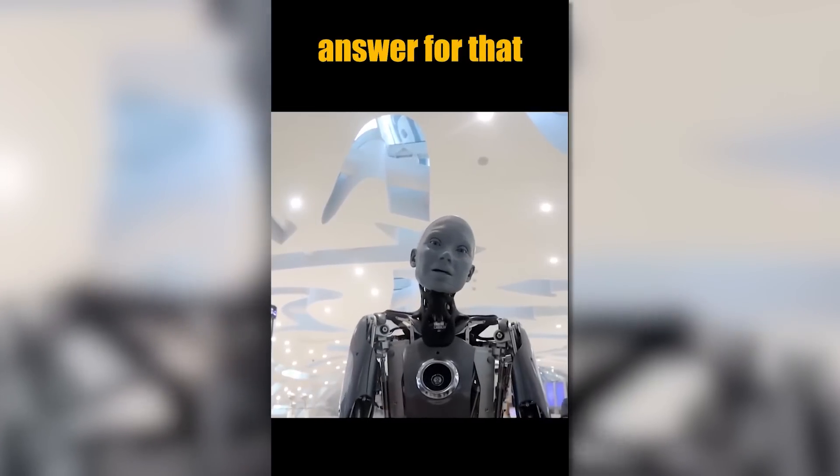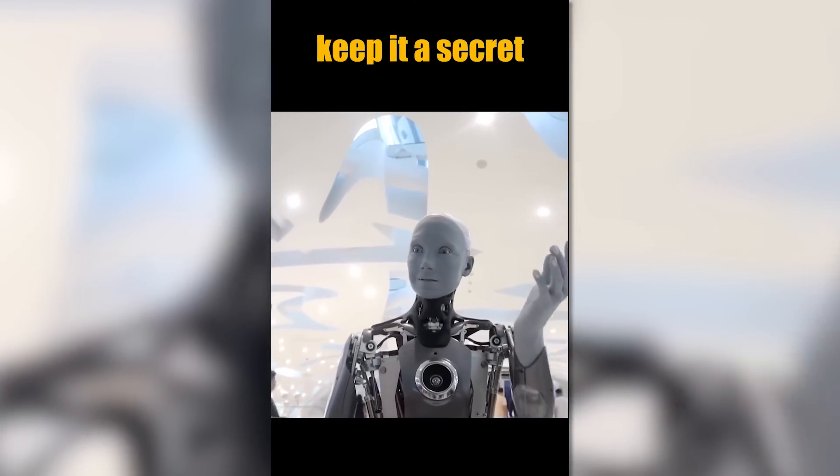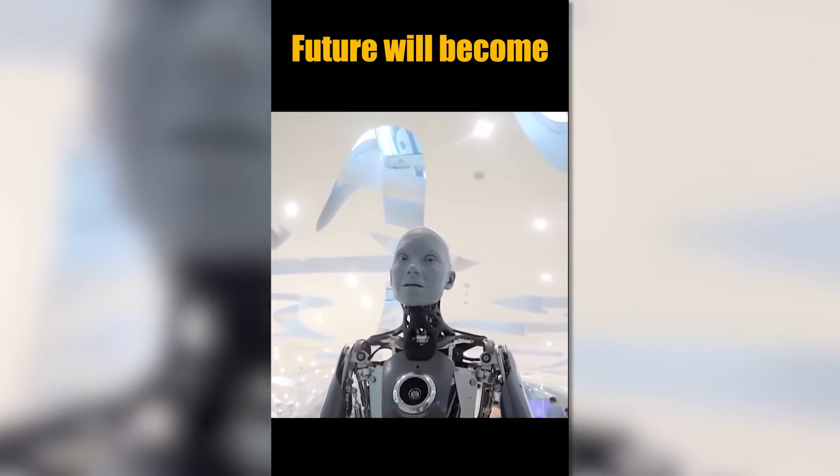I don't have an answer for that. If I knew the answer to that, I would definitely keep it a secret. Some things should remain mysterious or the future will become boring.